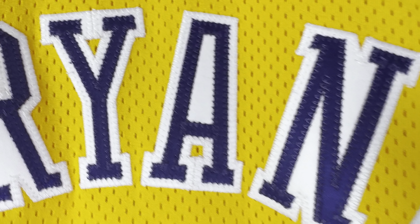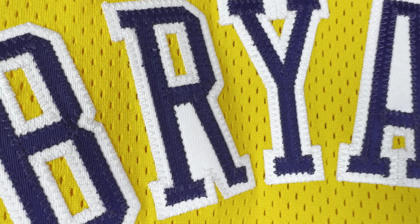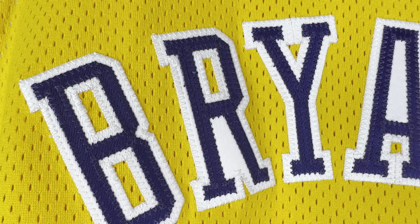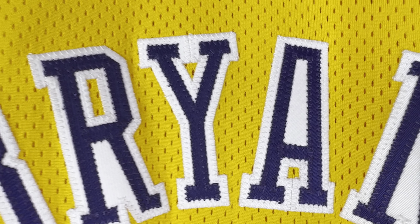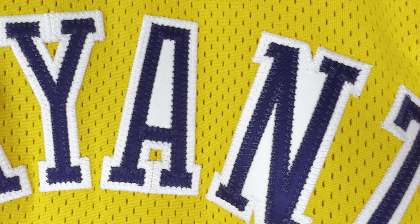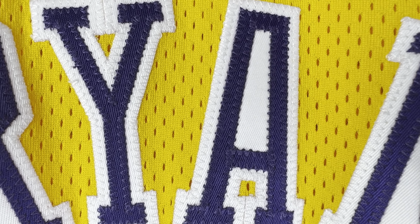The best thing is this font — you can see that the R, A, and N letters have this filled white twill inside them, just like the Champion jerseys, the gamers — Champion game jerseys were like that. You can see the fantastic stitching, all the details, and once again that double-stitched number 8.